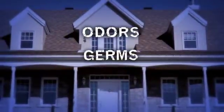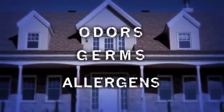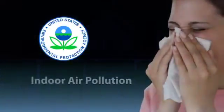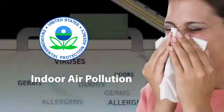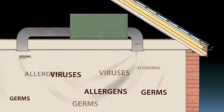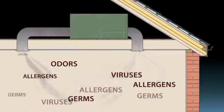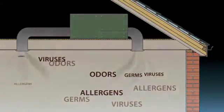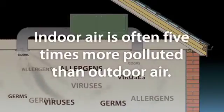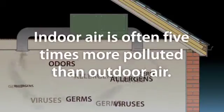Odors, germs, allergens — these are just a few of the airborne contaminants that threaten our homes. According to the EPA, indoor air pollution is a growing problem. Today's buildings are well insulated and airtight, so airborne contaminants remain trapped inside. For this reason, indoor air is often five times more polluted than outdoor air. There must be a solution.